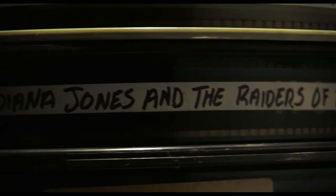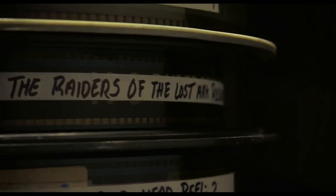Film prints are in themselves art history and film history. Having a 35mm print of Doctor Strangelove or Raiders of the Lost Ark is something that is truly unique, and it's not something that can be replicated on a hard drive.